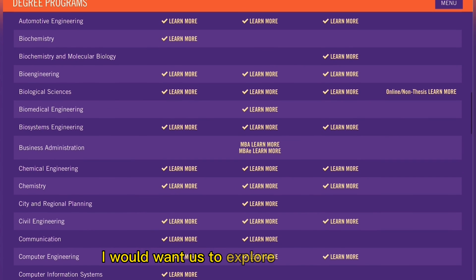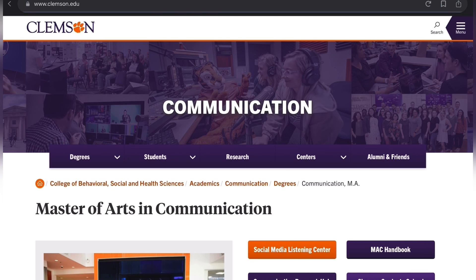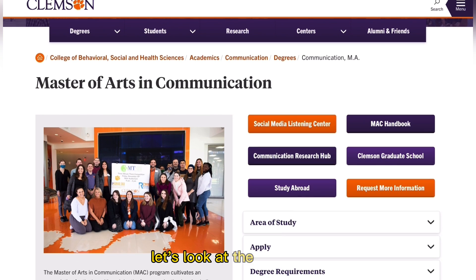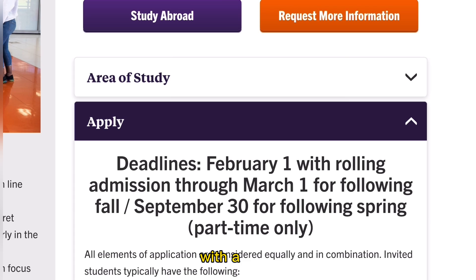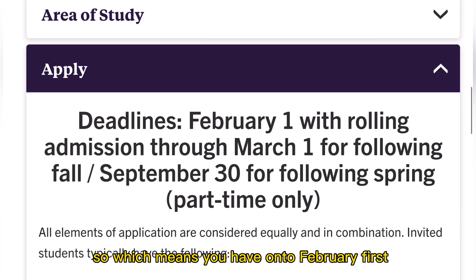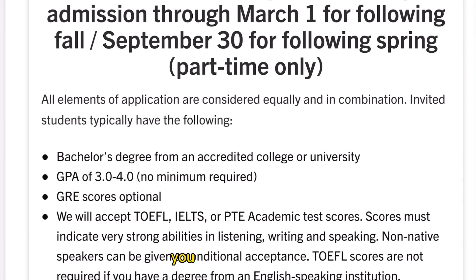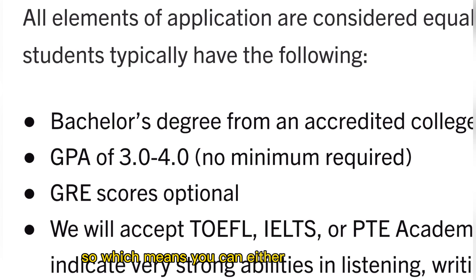I'd like us to explore the Communication program. Under the master's program, you can see the Master of Arts in Communication Science. The deadline to apply is February 1st, with rolling admission through March 1st for the following fall, or September 30th for the following spring for part-time only. So you have until February 1st or March 1st to submit your application. The requirements include a bachelor's degree, a GPA of 3.0, and — as you can see — GRE scores are optional.